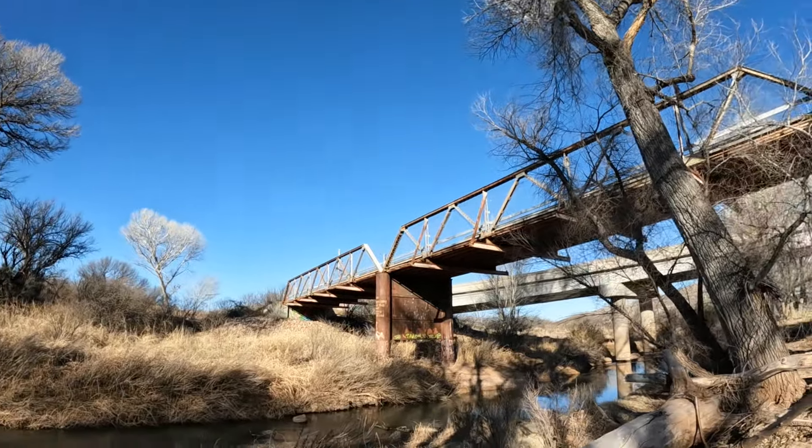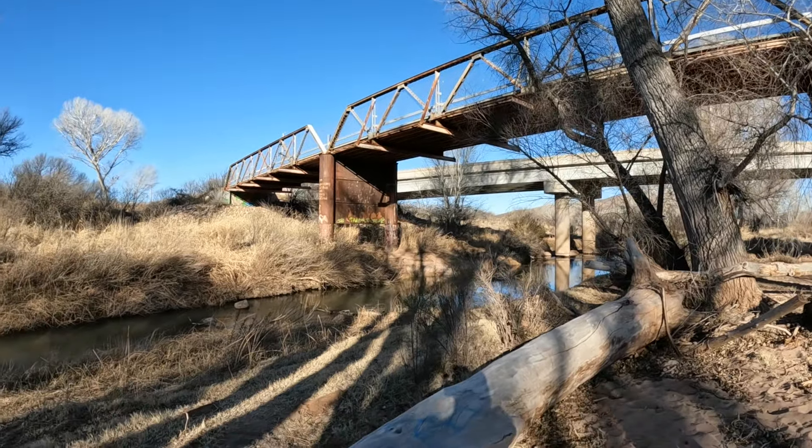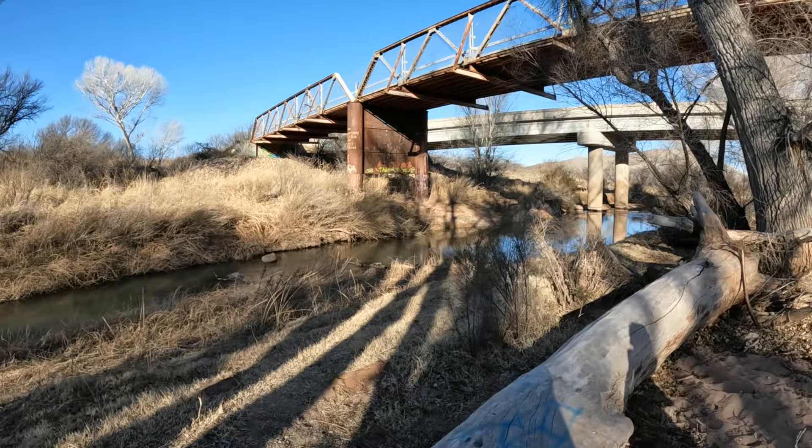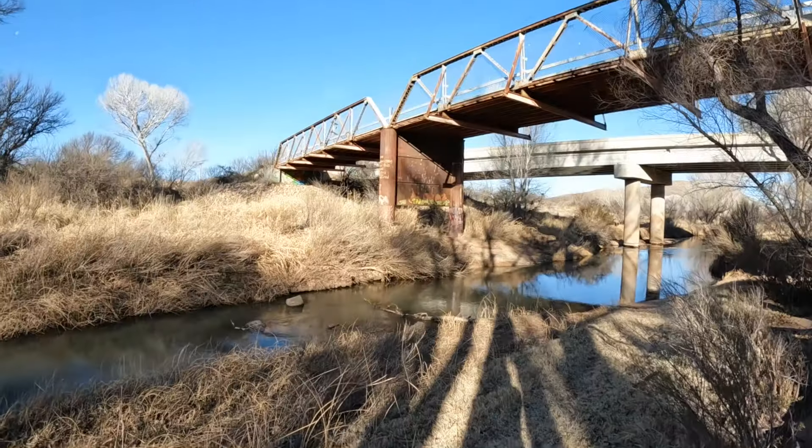During World War II, the Little Boquius Ranch leased it and other areas to the military as a training and artillery range for the Buffalo Soldiers out of Fort Huachuca.